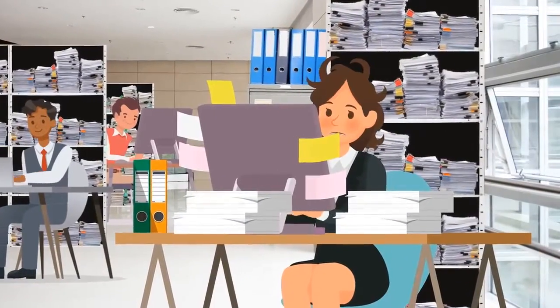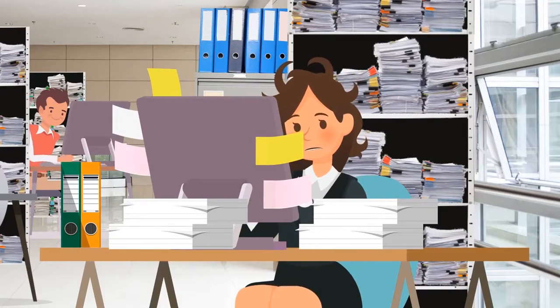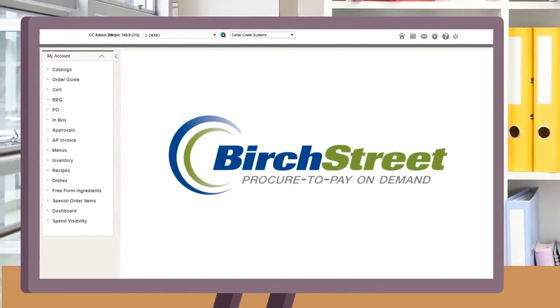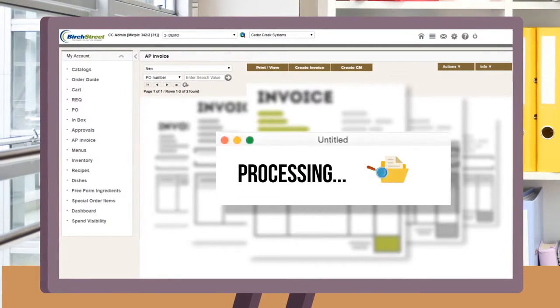Next comes invoices, approvals, and payment, which usually involves multiple emails, phone calls, and a mountain of paperwork. With our innovative solution, your invoices are sent electronically from the supplier to Birchstreet, where they are matched to the purchase order, coded, approved, and automatically processed to your chosen back-office system.